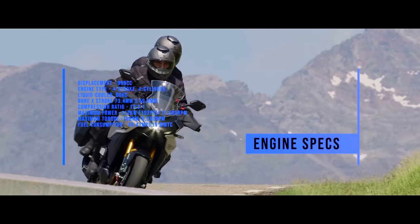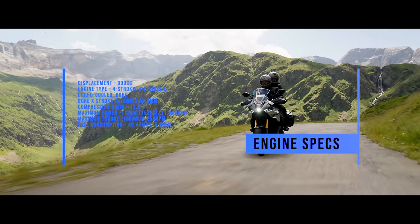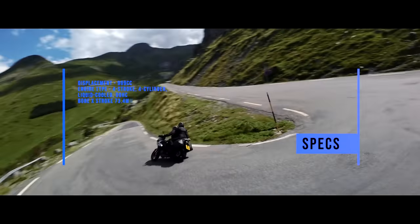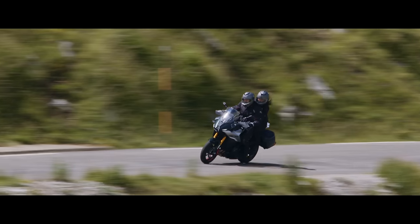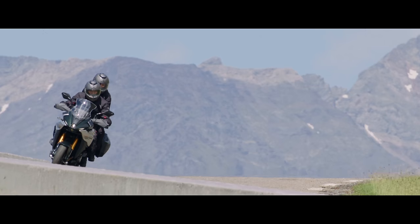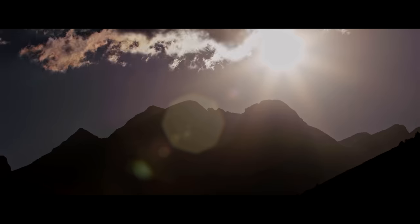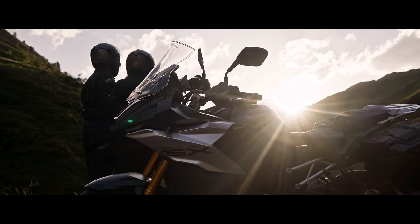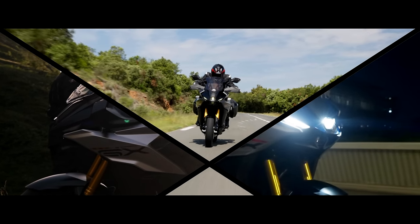The rear suspension has automatic preload, so it automatically adjusts to keep the bike level, or you can override it — say you've got a pillion or extra luggage. The front adjusts damping but has no automatic preload. If it sags, it detects that and keeps the bike level. It sounds good and I'm sure it will work very well.